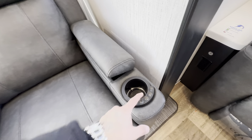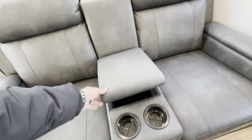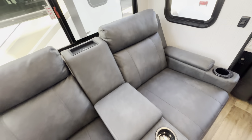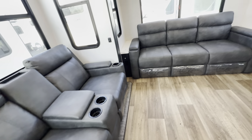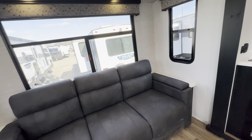Inside the power theater seats you've got a light, heat and massage, four cup holders, and another wireless fast charger right up top. There's more storage inside, plus outlets and USB ports on each side of the sofa.